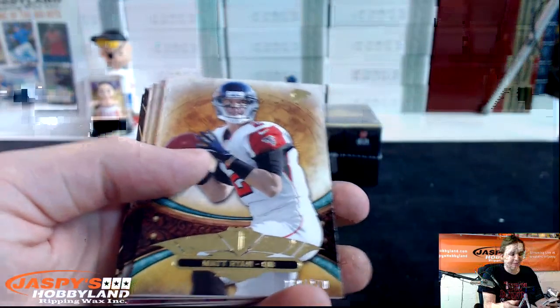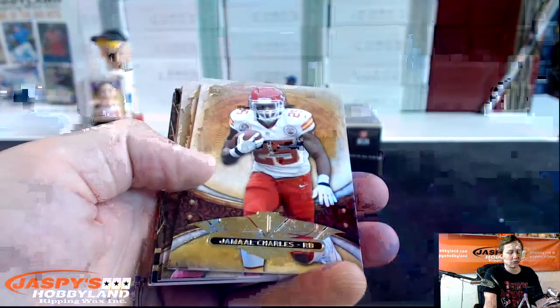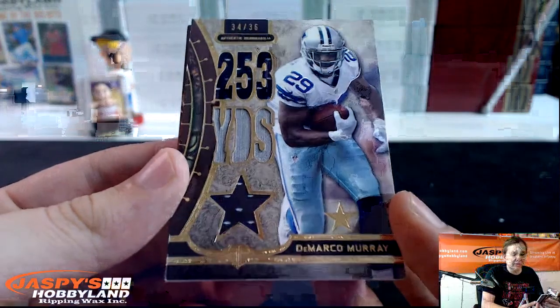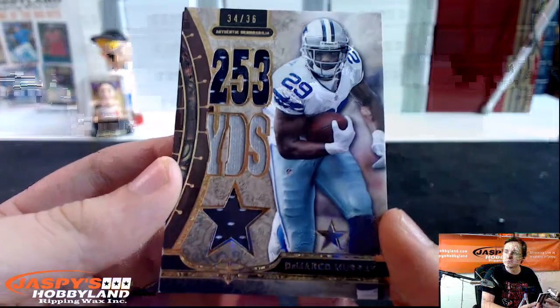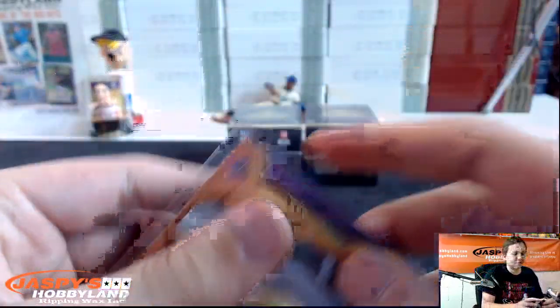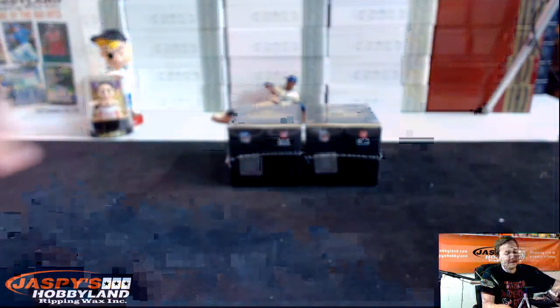We got to 170 Matt Ryan, to 320 Jerry Spurred, Jamal Charles, Vincent Jackson, Richard Sherman, DeMarco Murray. Two color triple patch 34 out of 36 — nice one for the Cowboys. Dallas Cowboys! And Dion Jordan number 75 for the Dolphins — first hit for the Dolphins. Let's see a vet autograph, come on!